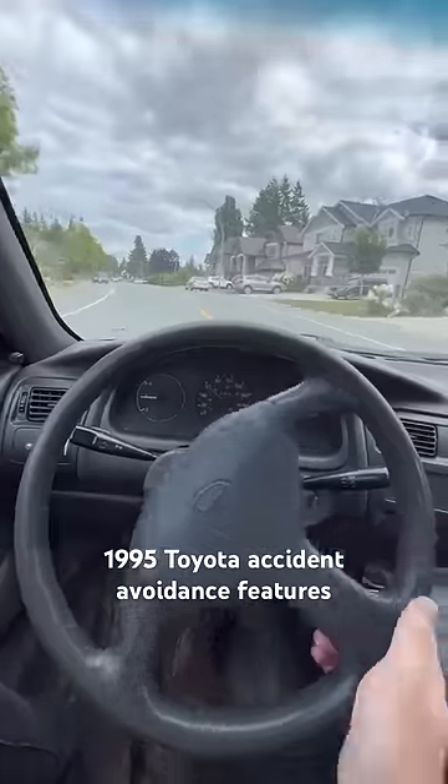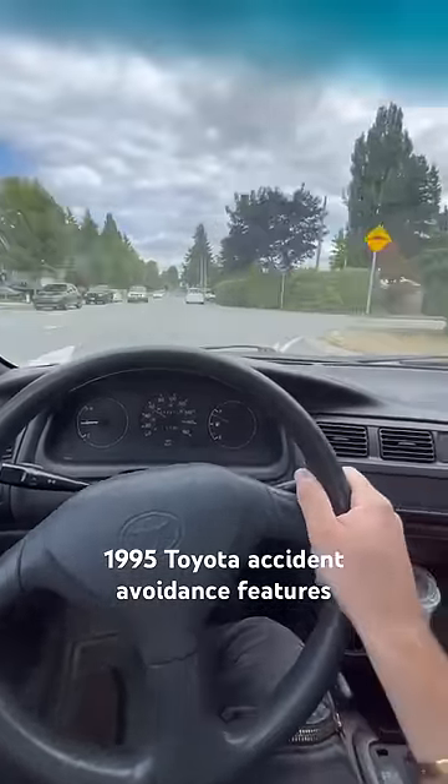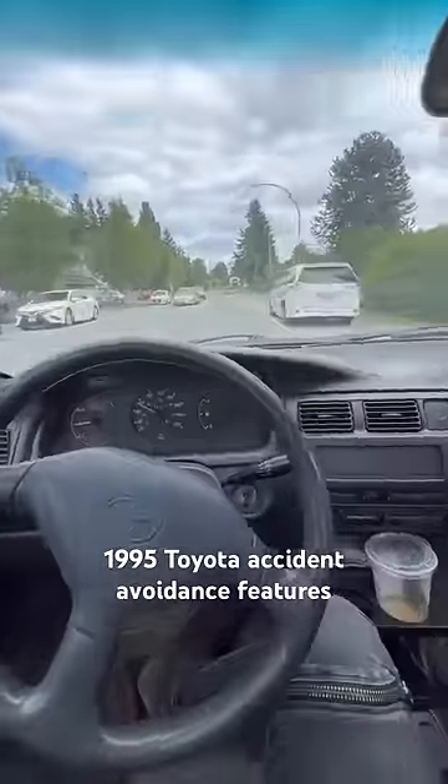See? Turns it right out of the way. Look at that. Let's try it one more time. I'm going to aim right at this van here. Coming to the van, hands off. Gets us right out of the way.